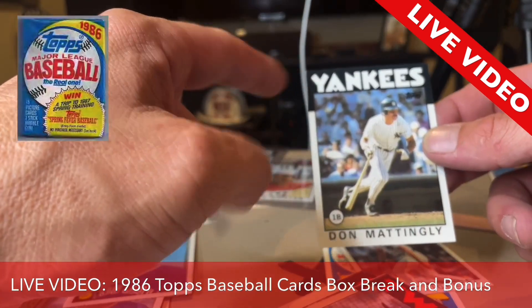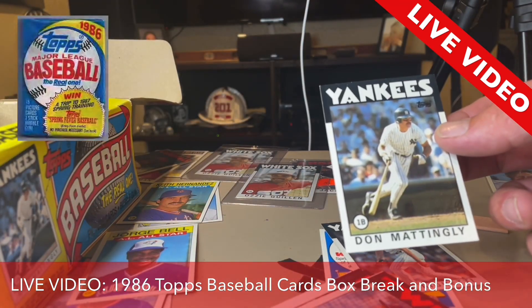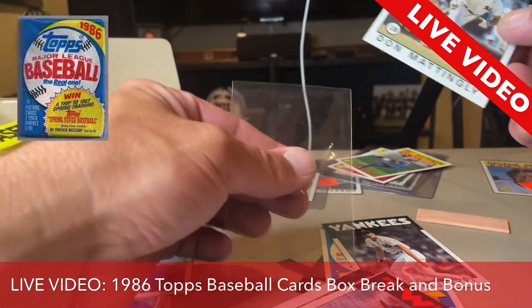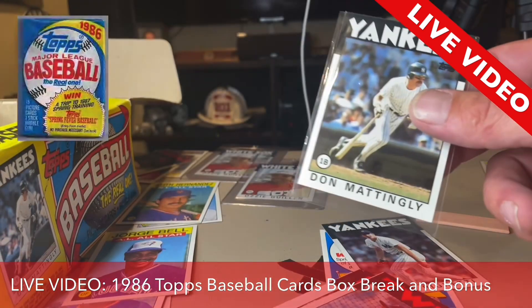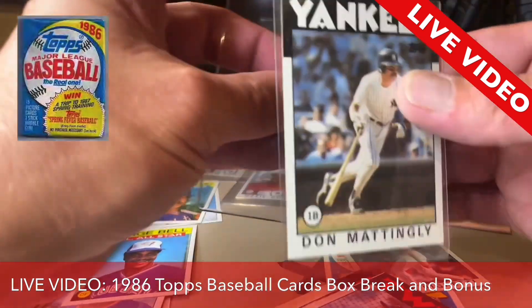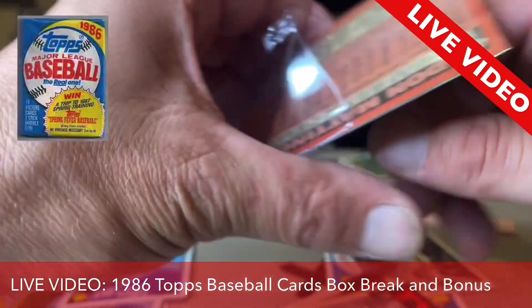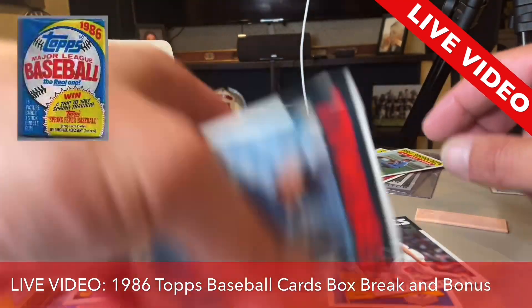There's a little bit of a bump on the top left-hand corner, but all in all I think this could pop a PSA 8 or 9, maybe 9.5 for sure. So we're going to put this into a sleeve, get him taken care of. Love it. Don Mattingly, what a great player. Slide him down in there. Love getting a Don Mattingly.